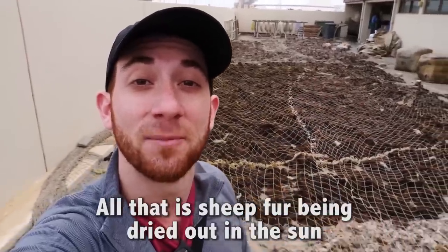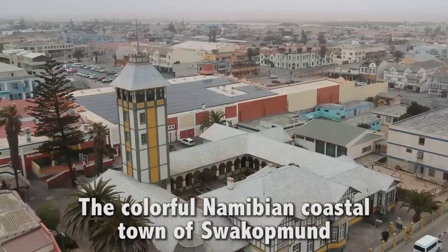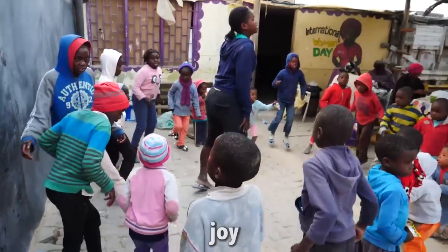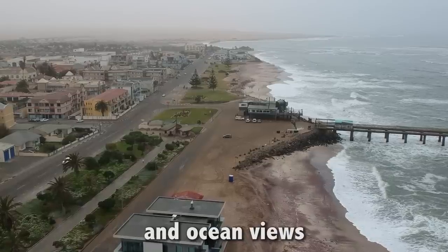All that is sheep fur being dried out in the sun. The colorful Namibian coastal town of Swakopmund is filled with life, joy, food, beer, sand dunes, palm trees, flamingos, and ocean views.